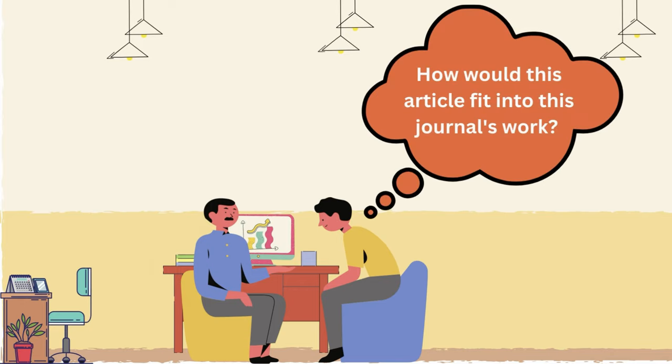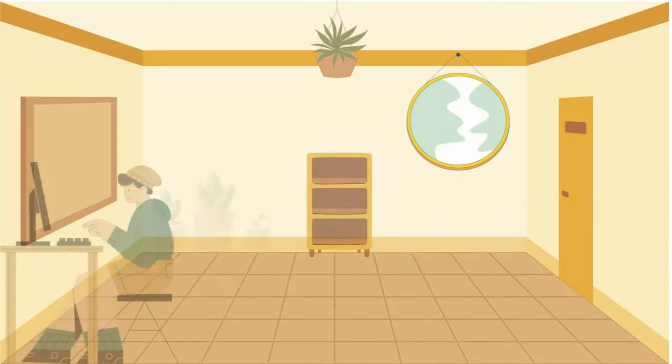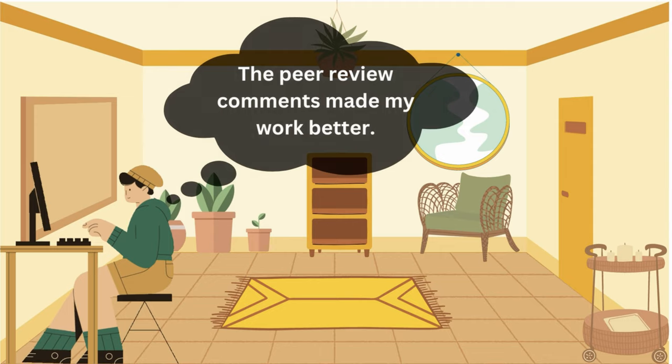At the minimum, peer review can help determine if the research is within the scope of the journal, if the methodology is sound, and if the topic addresses a gap in the existing literature. Finally, peer review can help the original authors improve their work.